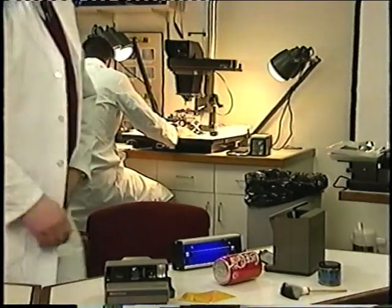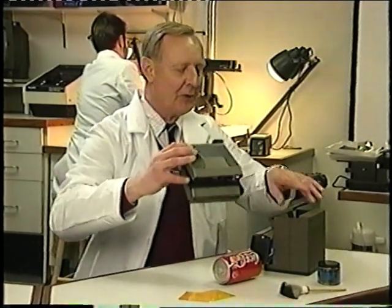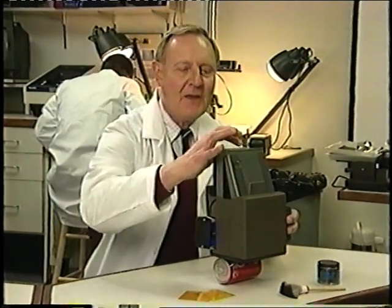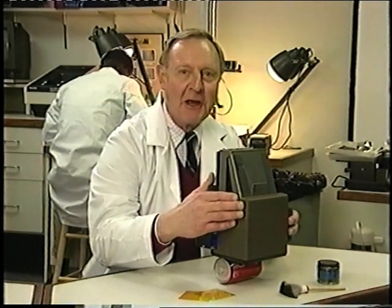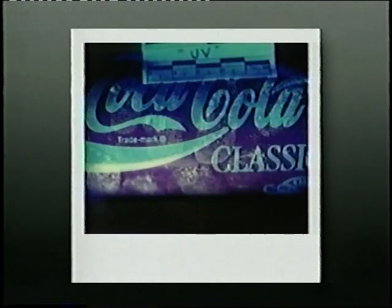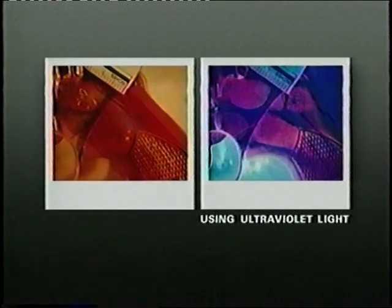One of the system's revolutionary applications is the ability to record latent fingerprints with the use of an ultraviolet light source. Once you've treated the print with fluorescing powder, place the ultraviolet light source in the copy stand door. Turn off the flash of the camera, place it in the copy stand, and place the copy stand over the subject. Then activate the automatic timer — the camera will automatically create a timed exposure based upon the amount of ultraviolet light it receives. For best results, lower the surrounding light. For better clarity, you can place a yellow barrier filter between the camera and the copy stand.